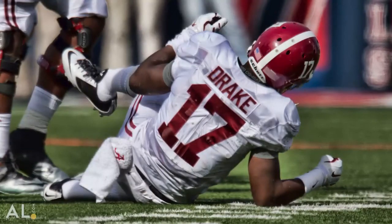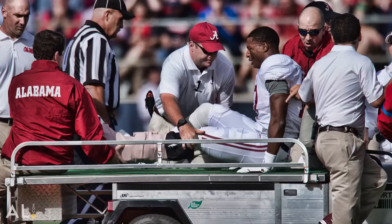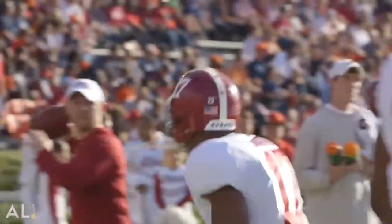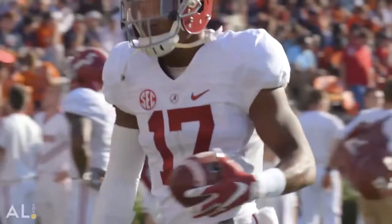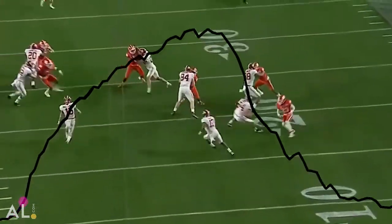A great case was Kenyon Drake. When we started him back on his rehab process after his ankle injury, just being able to see him return to normal. The other time that sticks out about Kenyon that I was just blown away by was the national championship game against Clemson on his kickoff return.